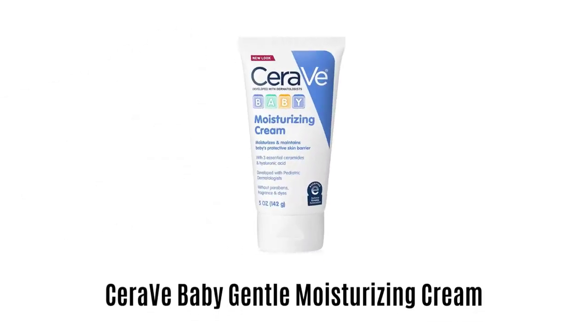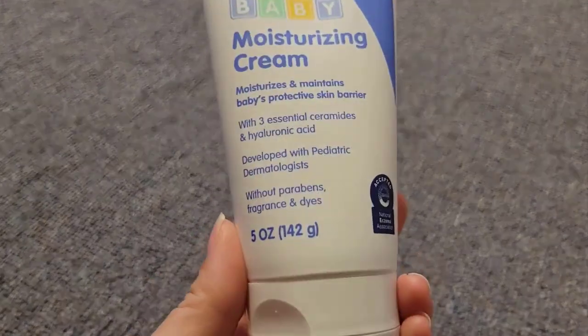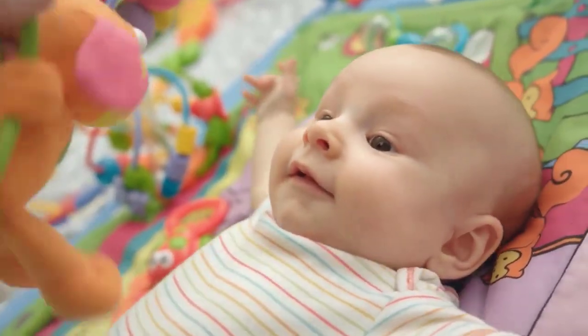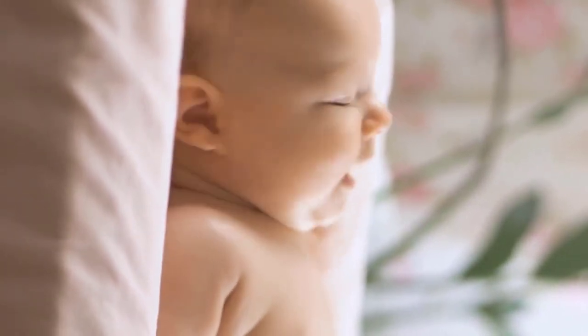Number 2: CeraVe Baby Gentle Moisturizing Cream. It is free of fragrance, paraben, dye and phthalates, which makes it very gentle on baby's delicate skin, and helps to reinforce baby's protective skin barrier. It is formulated with three essential ceramides, which helps to retain skin's natural moisture, and provide long-lasting hydration throughout the day.